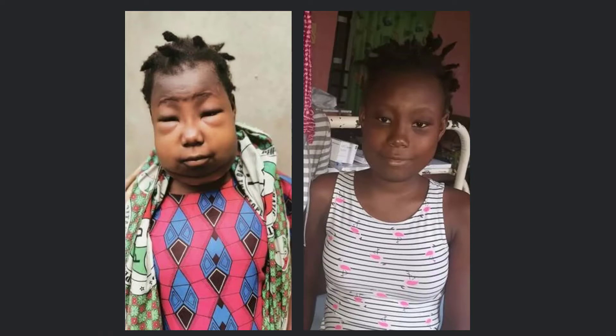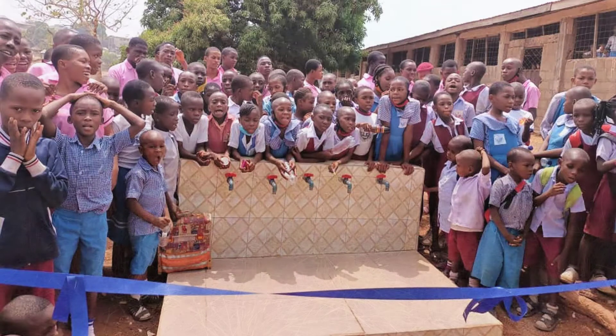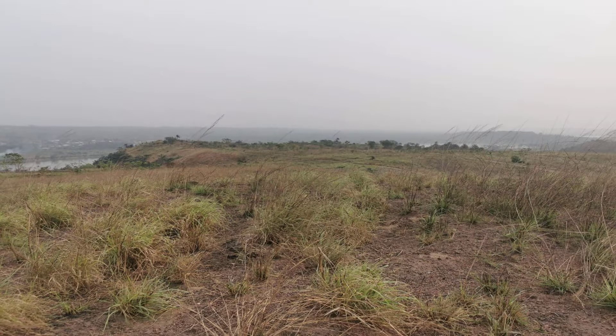In 2021, our NGO partner provided clean water for a school. With our project, we want to build a sustainable water supply facility for about 5,000 needy people. A suitable piece of land is already available.